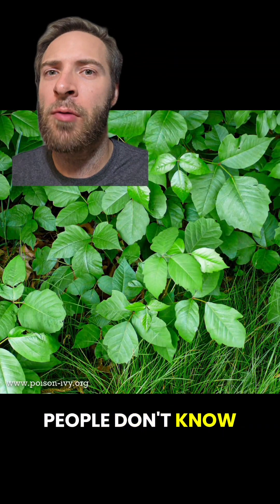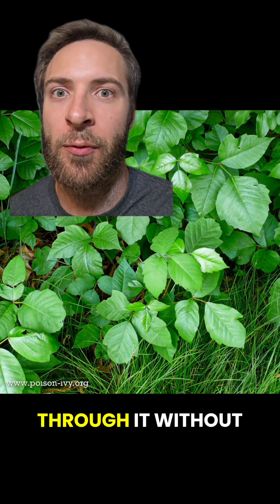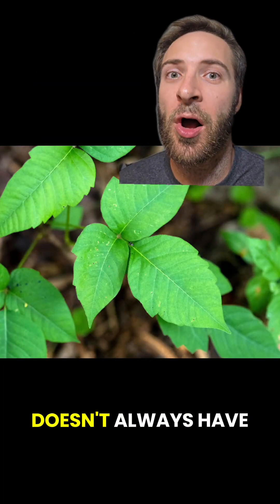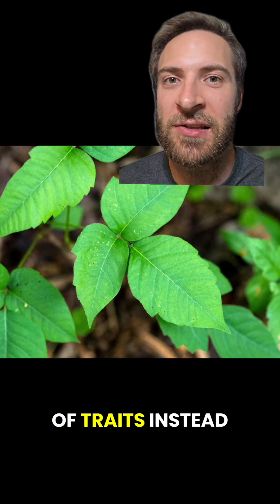Here's the thing — a lot of people don't know what poison ivy actually looks like. So if they're on a hike, they might walk through it without even knowing. And no, we don't want that. So let's go over some key traits. Now, poison ivy doesn't always have every single trait, so try to use a combination of traits instead of just one.